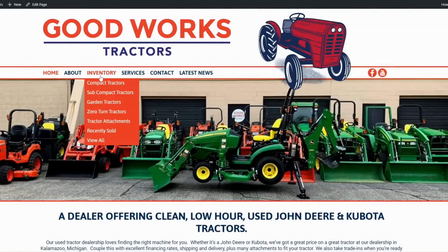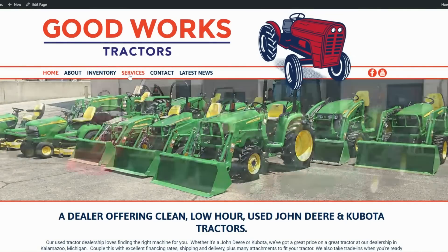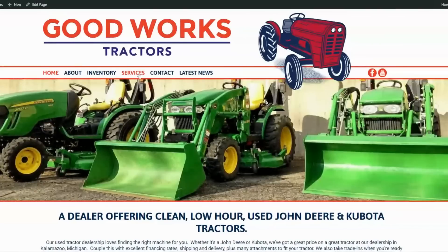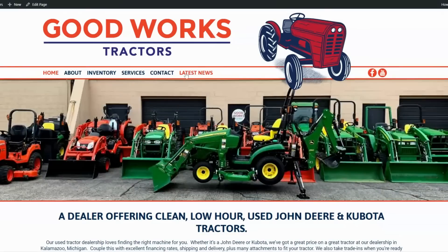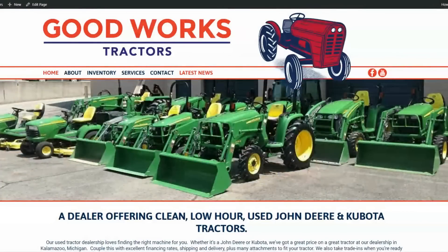I'm going to navigate through the website and talk you through it. This is the home screen. Inventory is where we'll spend the majority of our time today. If you're local, I do some service work as well, though not as much as I used to. There's also a contact page and a latest news section with quite a few articles if you want to compare different models or learn more about a certain model.